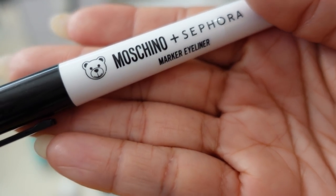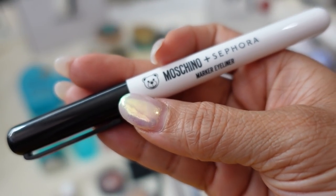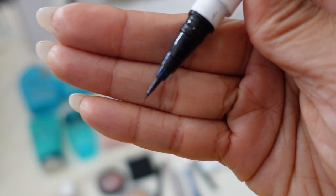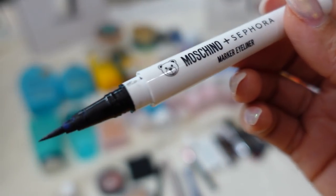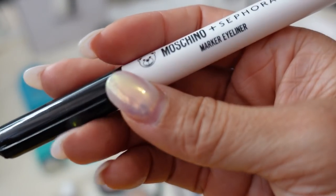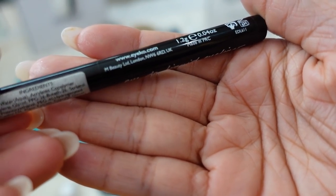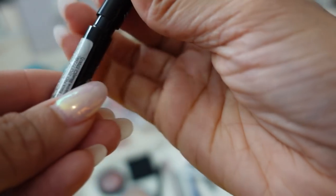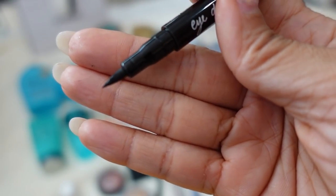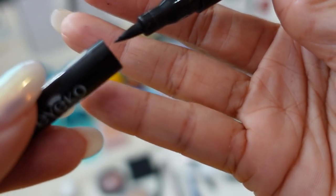This is the Moschino and Sephora limited collection — they did a collab where all the products looked like school supplies. This was supposed to look like a Sharpie, which is actually a cute idea, but it dried out way too fast. I don't think it's available anymore and it's pretty much just paying for the marketing. And here's the Ica London 'That's Where I Draw the Line' eyeliner — I think I got this as a gift with purchase at Ulta. I hate this so much. If you tried to make the line darker it would flake off your skin and it was just too thick.